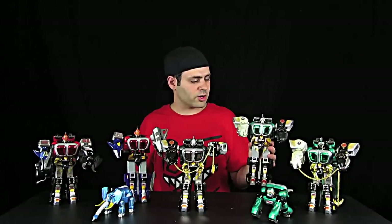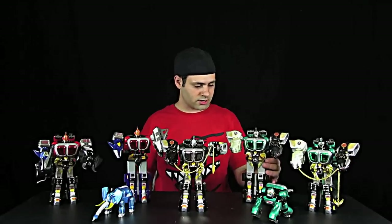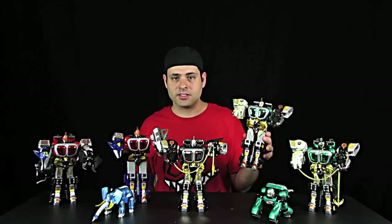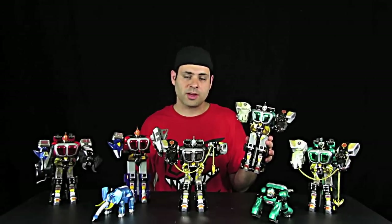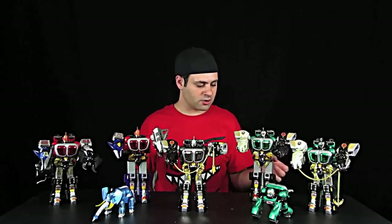In America, we got the KongoZord, the Green Gorilla, the Bear Brothers, another EagleZord, and another BisonZord. However, instead of giving us the same Bison twice — since we got it with the Wildforce Megazord — they altered it, so this one has motorized walking action, which is kind of cool.